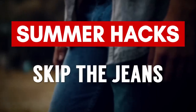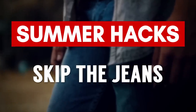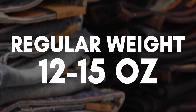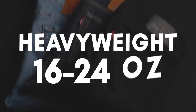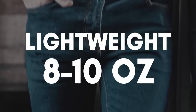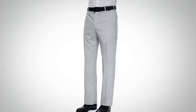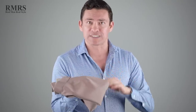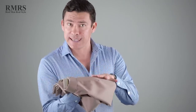This next hack is more of a warning: avoid regular and heavyweight jeans. Regular jeans run about 12 to 15 ounces per square yard, and heavyweight jeans about 16 to 24 ounces — you do not want to wear these during the summer. Even lightweight jeans at 8 to 10 ounces still have breathability issues with the weave. Let's talk alternatives — first up, tropical weight trousers. These are your dressiest option and will actually be cooler than shorts, especially in a lighter color that reflects the heat.